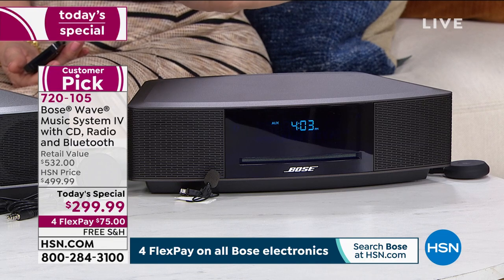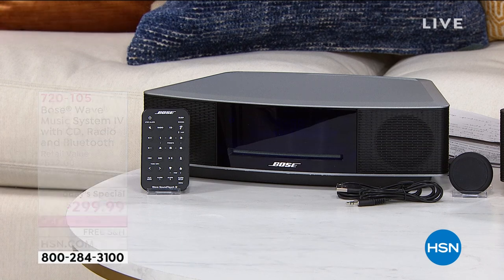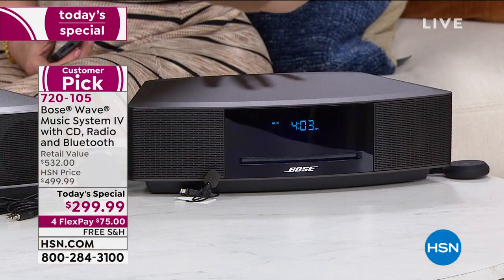We will ship it to you for free. This is not just the Bose Wave — that's a $499 system for $200 off. Today, for our today's special, we're also including the Bluetooth receiver, which is another $32 value. So you're getting a $532 value for under $300 — you can price compare.